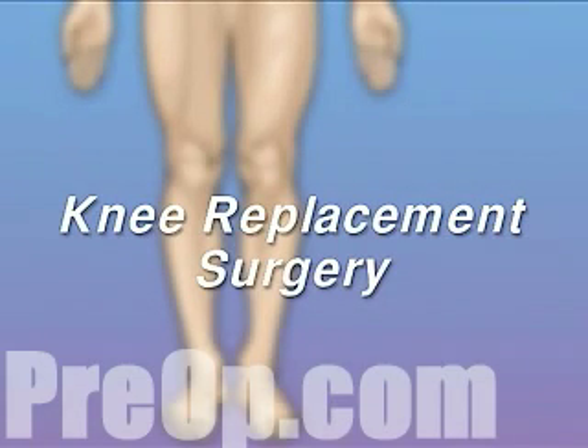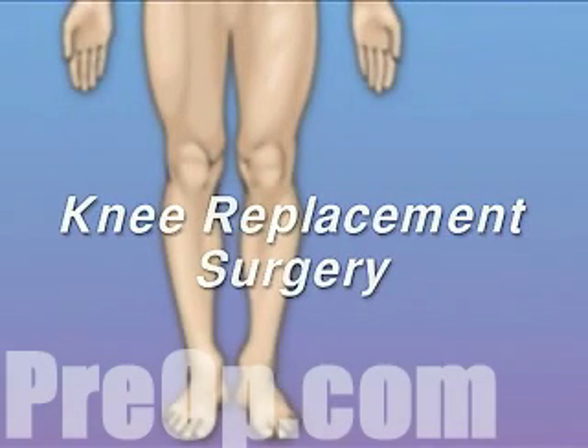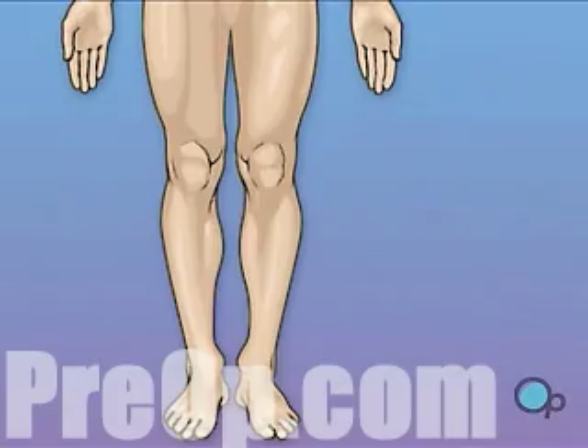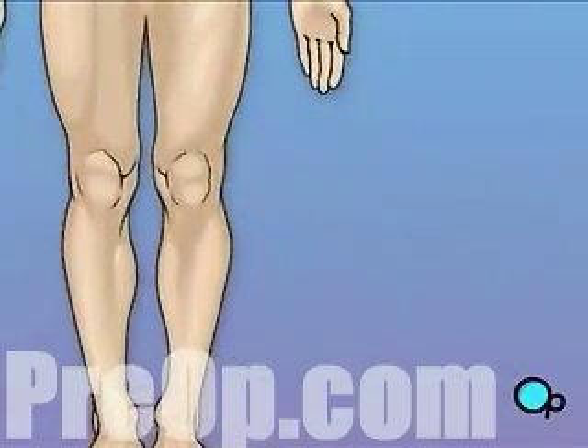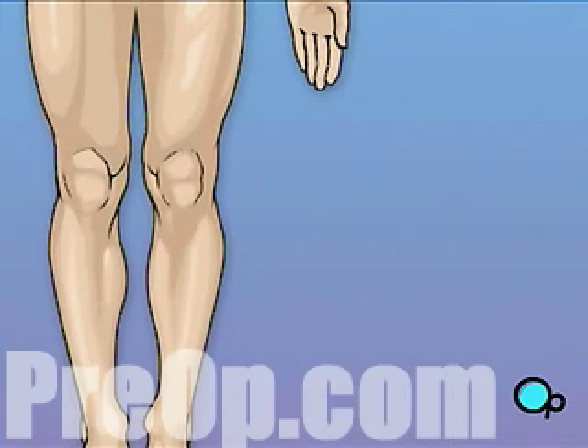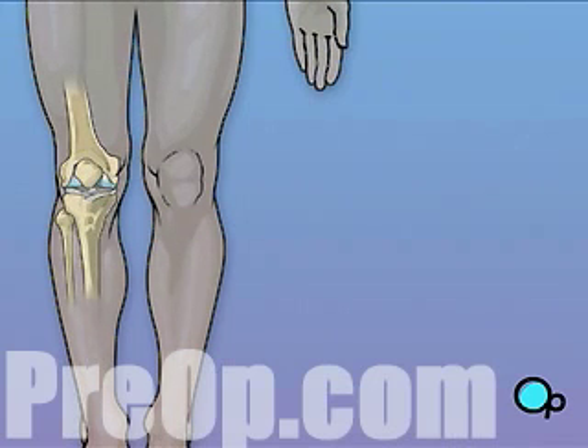Your doctor has recommended that you undergo knee replacement surgery. But what does that actually mean? The knee is one of the most complex and one of the most important joints in your body. Let's take a look at the way the knee joint works.